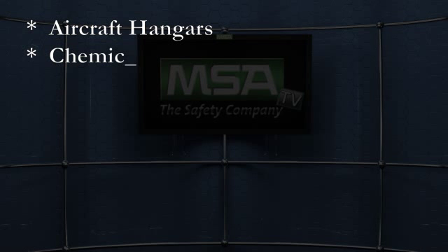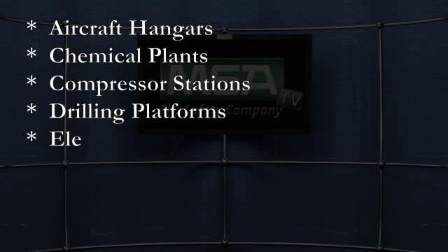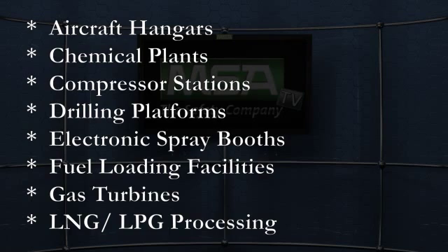Applications for the Flame Guard 5 UVIR include aircraft hangars, chemical plants, compressor stations, drilling and production platforms, electronic spray booths, fuel loading facilities, gas turbines, and LNG/LPG processing and storage facilities.